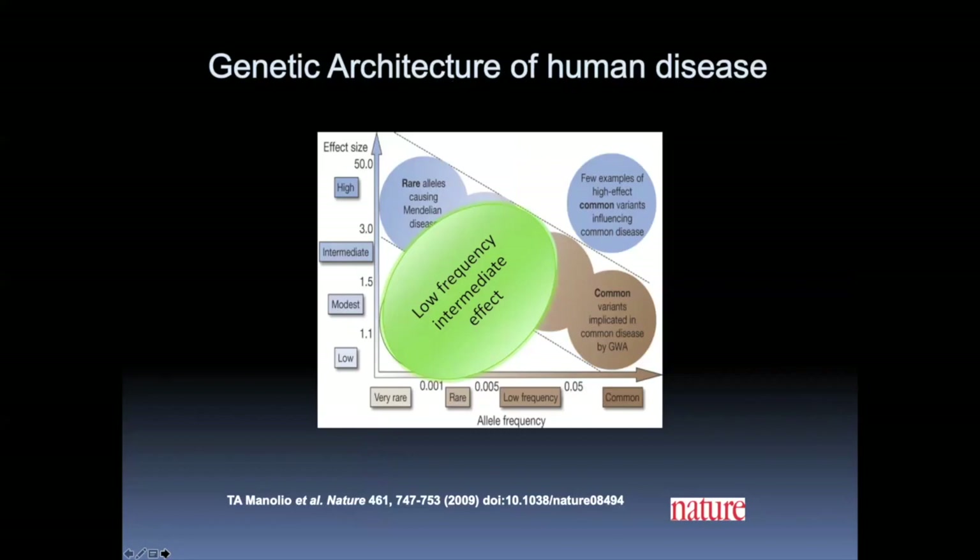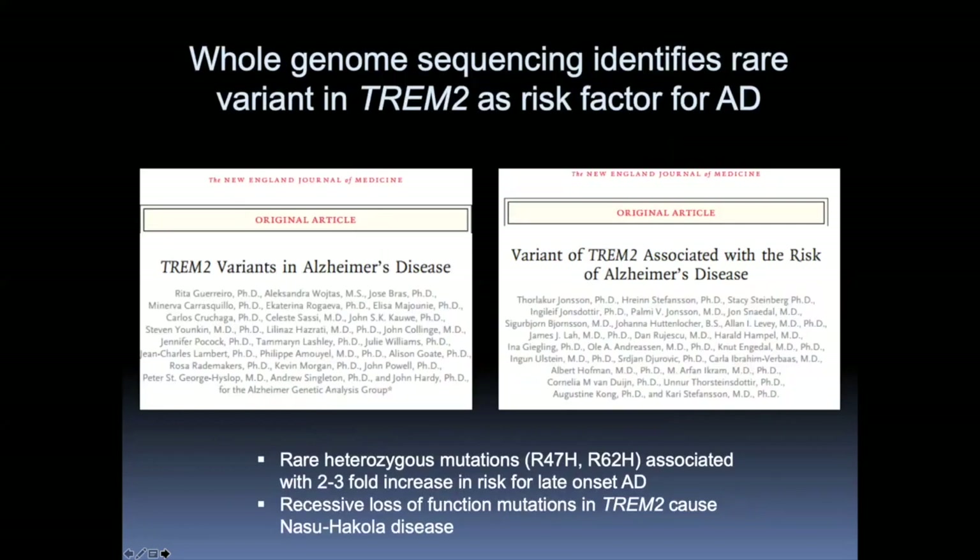The first success came from sequence data analysis back in 2013. Our group working with John Hardy and the deCODE group published back-to-back in the New England Journal reporting rare variants from sequence analysis in the TREM2 protein. Two variants have been consistently shown in these and many subsequent studies: R47H and R62H — two missense mutations associated with around a two- to three-fold increase in risk for Alzheimer's disease, similar in effect size to one copy of APOE4, but this variant is much rarer — maybe half a percent in the population.